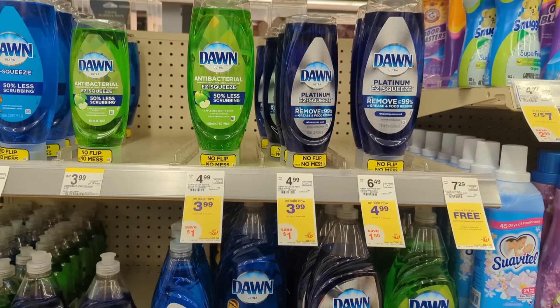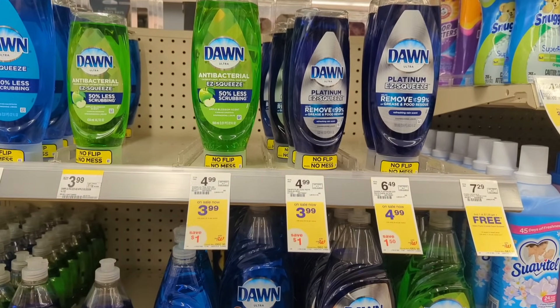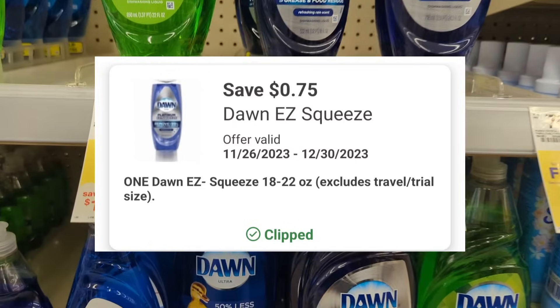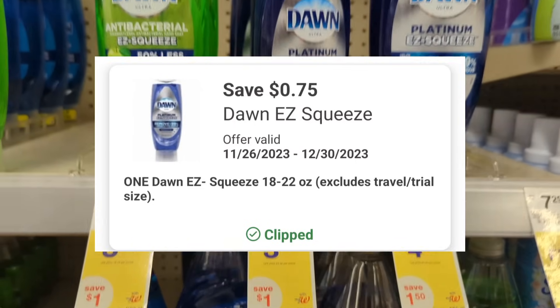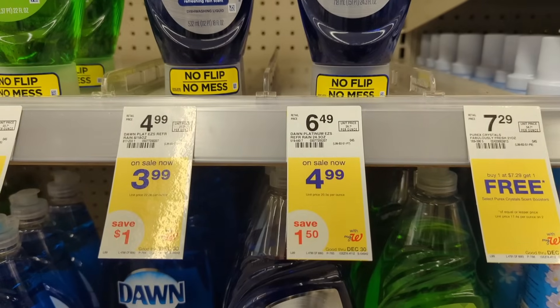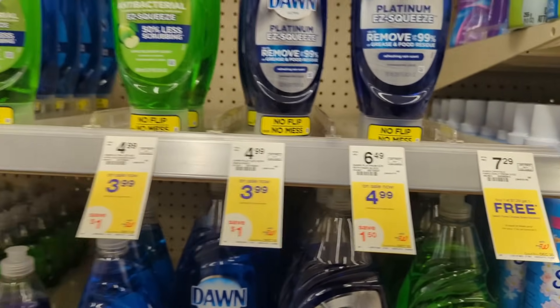Or if you prefer, Dawn Easy Squeeze is on sale for $3.99 each and on promotion when you buy four, you get a $5 registry award. There is a $0.75 off digital coupon available. So you'll pay $15.21 out of pocket, but you'll get back a $5 registry award from the promotion, making the final cost $10.21 or $2.55 each.